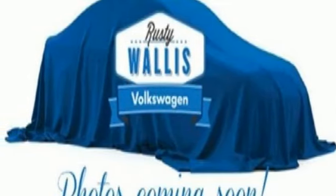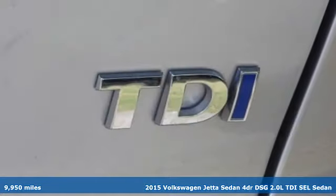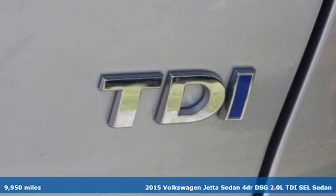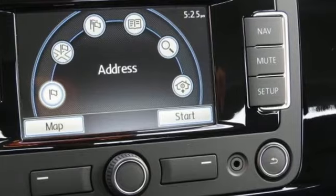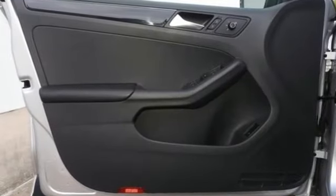It's a 2015 Volkswagen Jetta sedan. German engineered style, performance and precision come together to create the perfect compact sedan. It's equipped for all your driving needs and wants.